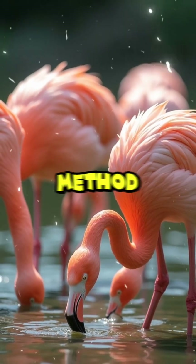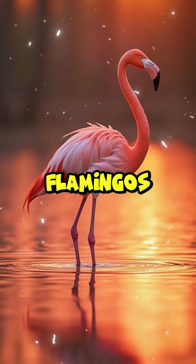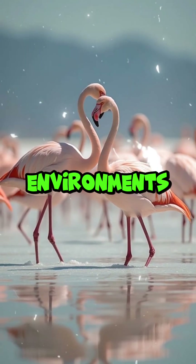This upside-down feeding method has barely changed in over 30 million years. Flamingos aren't just colourful birds — they're precision-engineered survivalists, thriving in some of the harshest environments on Earth.